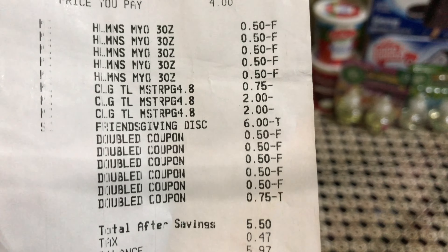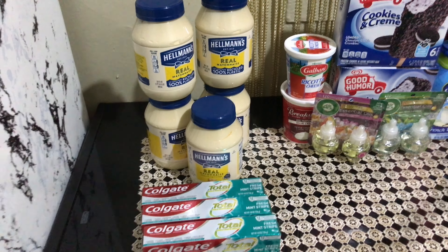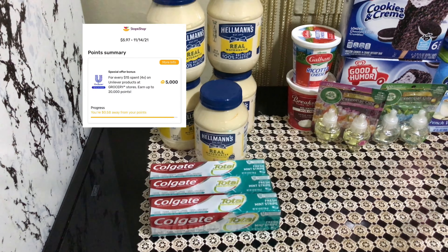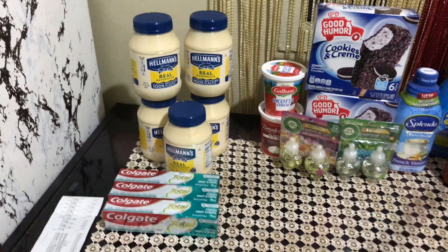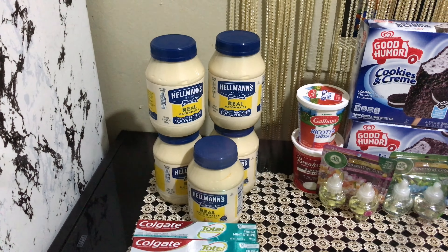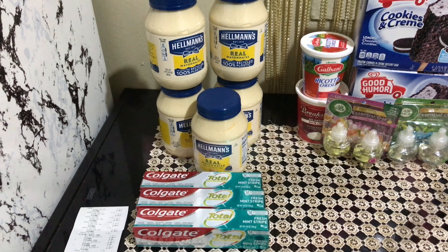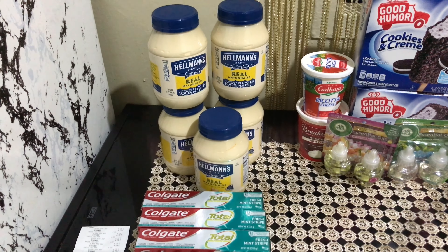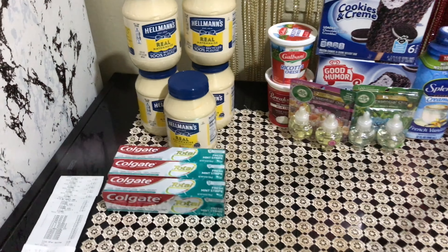My subtotal came to $5.50. I submitted my receipt and got $5.20 back for this transaction, and it's also tracking toward the next bonus for the spend-$15-get-5,000-Fetch-Rewards-points. So the final cost is just 30 cents for all of it. I should mention: the reason I got $5.20 is because the 500 Fetch points offer is actually on the vegan mayo. Ibotta also has $1.50 back on the vegan one — you might have to check if those are part of this promotion if you want the vegan version.